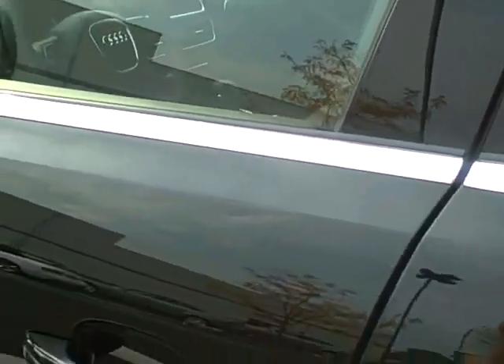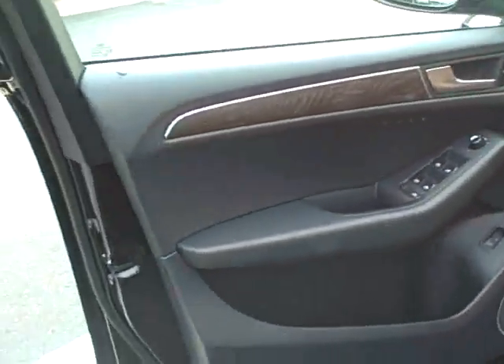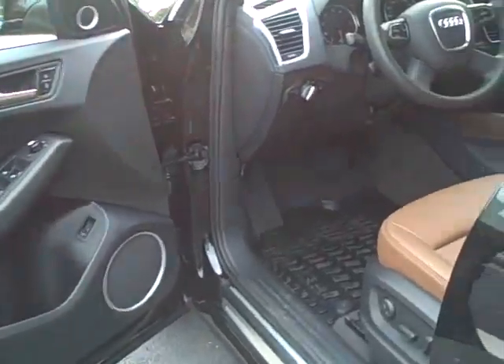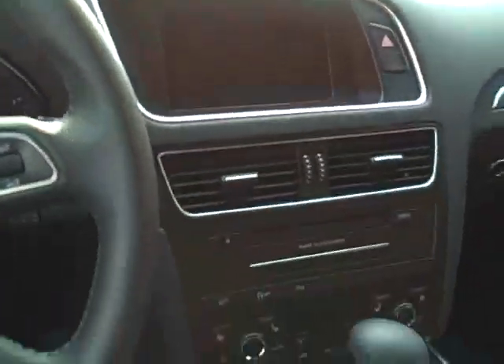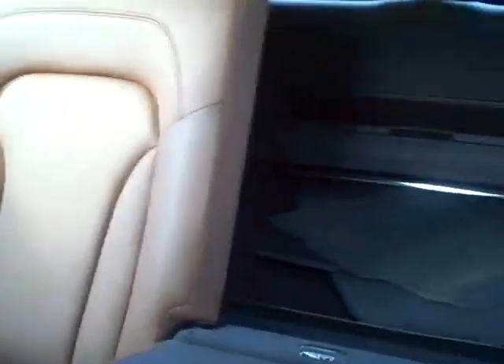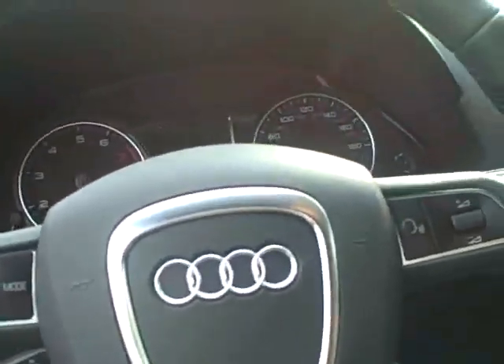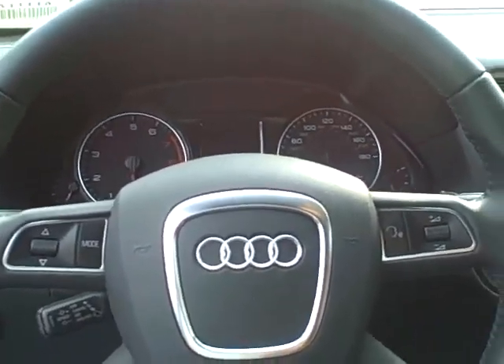Let me get in the interior here — the driver side walnut inlay. Here it is from the driver's seat. Panoramic roof. Extra lumbar support, which is part of the S line package.